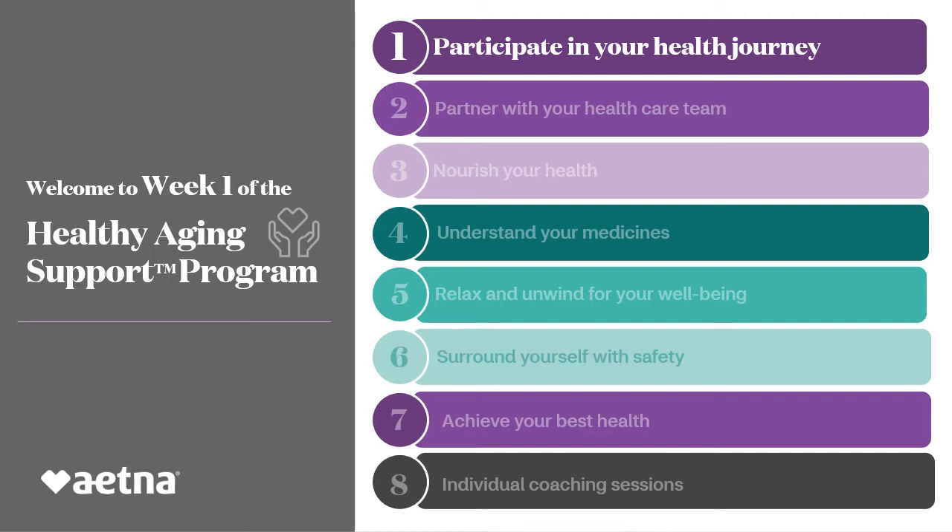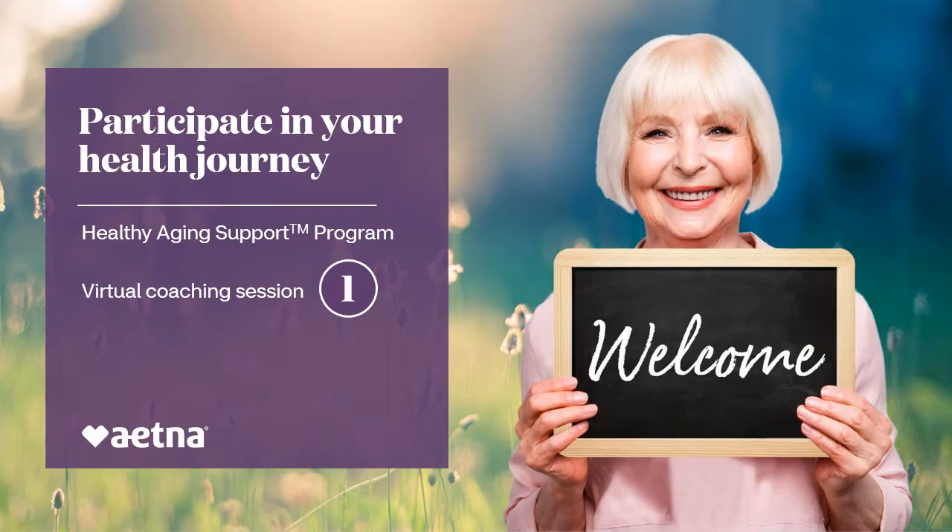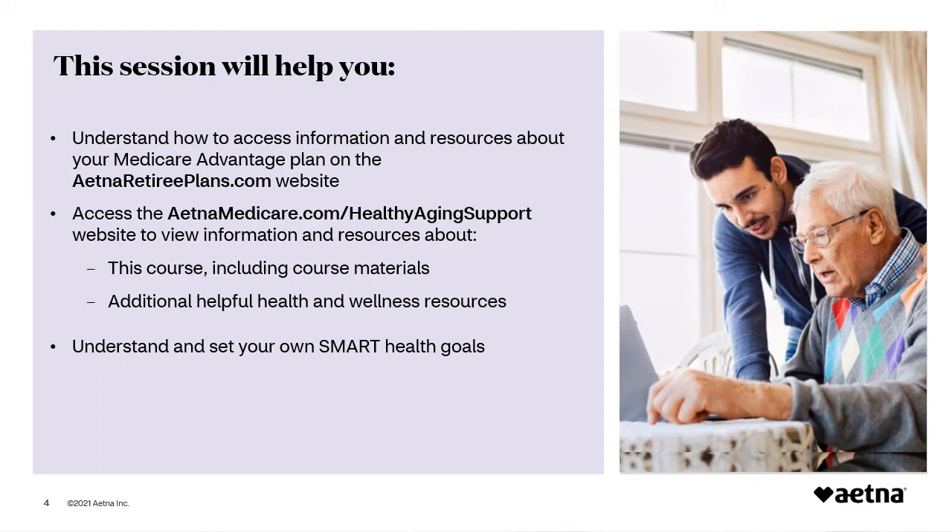Your workbook has some at-a-glance references for some of the key topics, so you'll have a reminder. Feel free to take notes as we go along. This week's topic is about how to participate in your health journey and get the most out of your Aetna Medicare Advantage plan. This session will help you understand how to access information and resources about your plan on AetnaRetireePlan.com, access the HealthyAgingSupport.com website, view course materials, additional helpful health and wellness resources, and understand and set your own smart health goals. So let's get started.